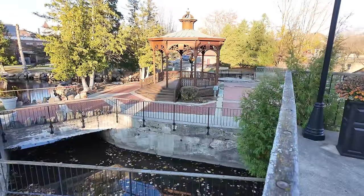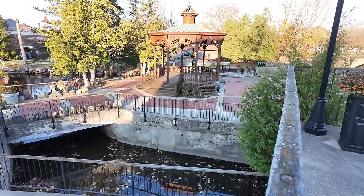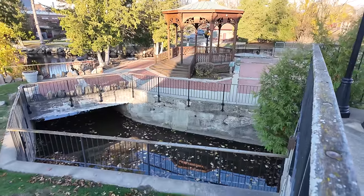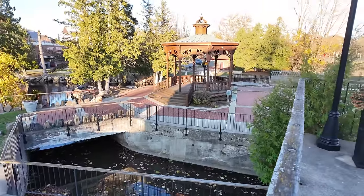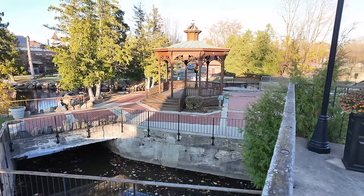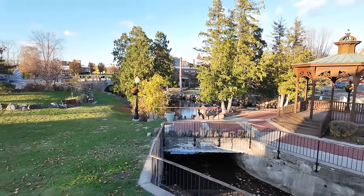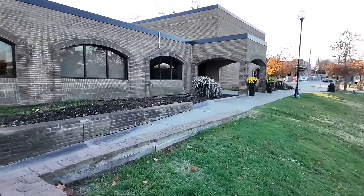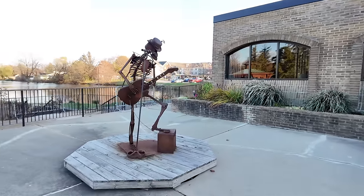Right in downtown Fenton, off of Leroy Street, there is a park with a waterfall and a dam, and different waterways going through the area. There's also a gazebo in the background which often hosts weddings in the summertime. It's sandwiched between the Fenton Fire Hall restaurant on one side and the Fenton Police Department on the other side, and this is one of the reasons we are here today.